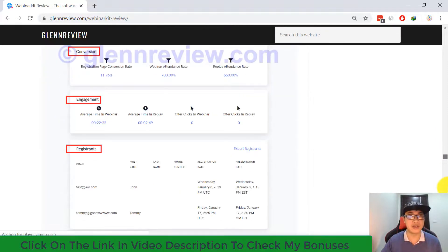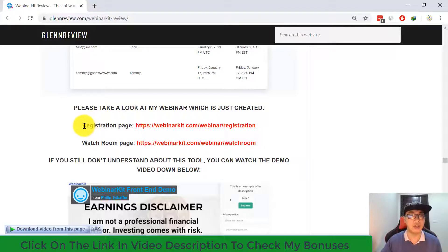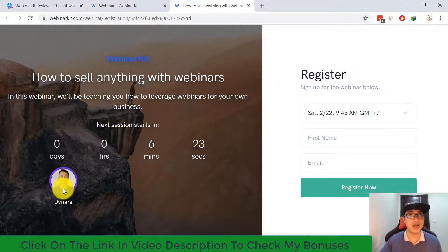Let's go back to my demo. Here is the registration page — as you can see, it features the title, a countdown timer, and an opt-in form allowing people to enter their email and first name, then click 'Register Now.' You can capture people's emails on autopilot, and Webinar Kit will automatically send a confirmation email and reminder email to your audience.